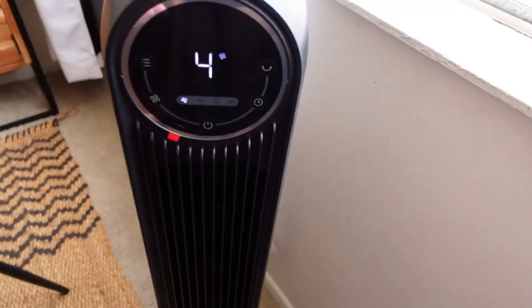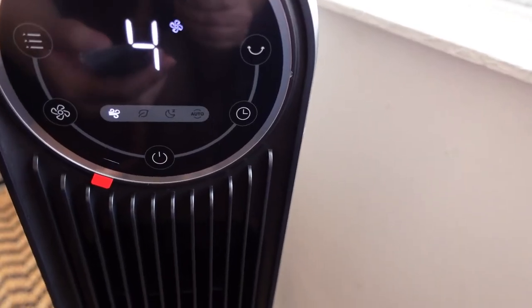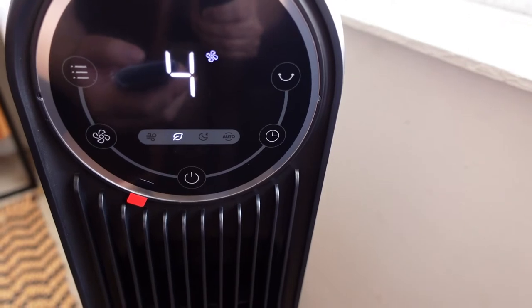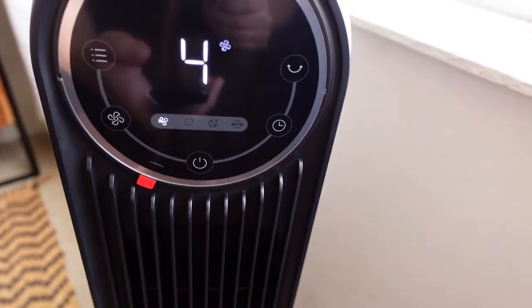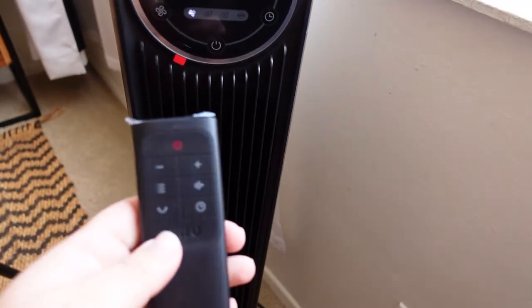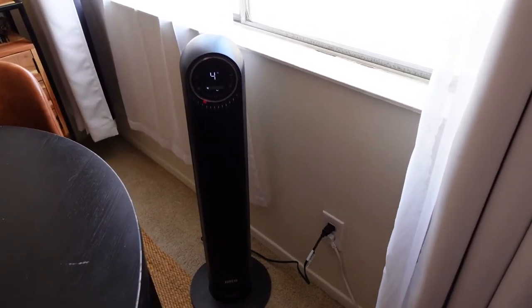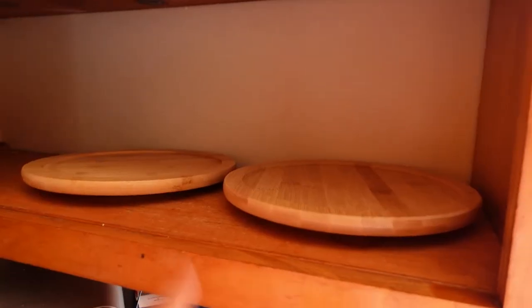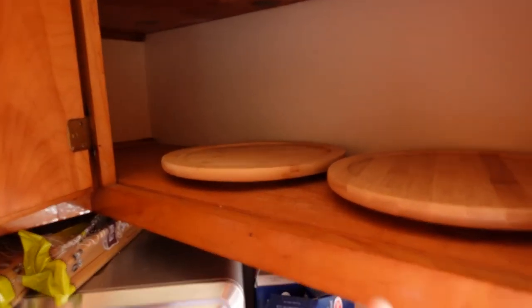It has regular air, natural air, a timer, and auto mode. The cool thing is you can also have a routine and it's not super loud. I love this, definitely recommend it. I'm thinking of putting the main spices on these two turntables and putting the extra spices in the back, so as I keep using them I can just refill. I think these are cute.